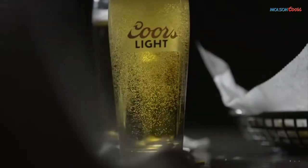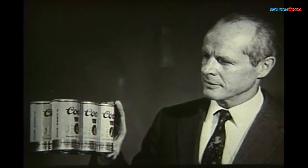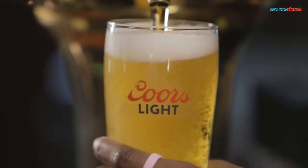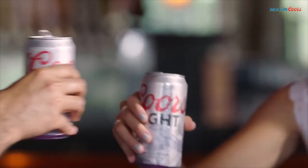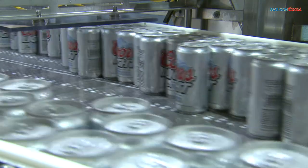Coors Light was introduced in 1978 with a buff-colored can. Since 1981, the silver-colored can has been used for Coors Light. In 1984, the slogan Silver Bullet was officially first used as a reference to the Coors Light can.